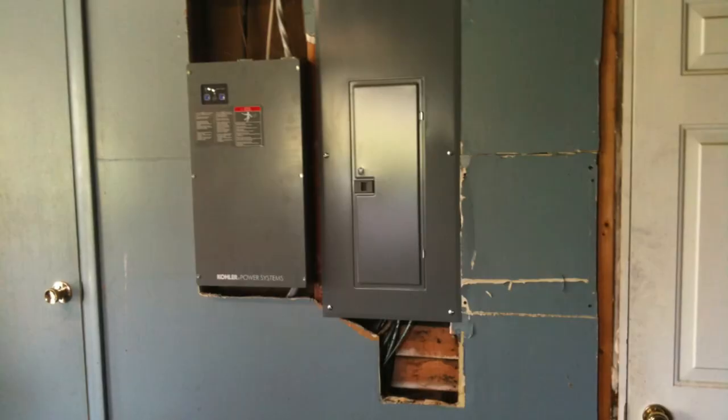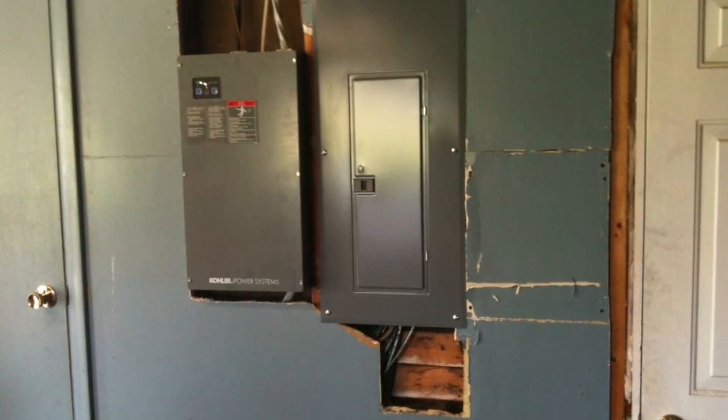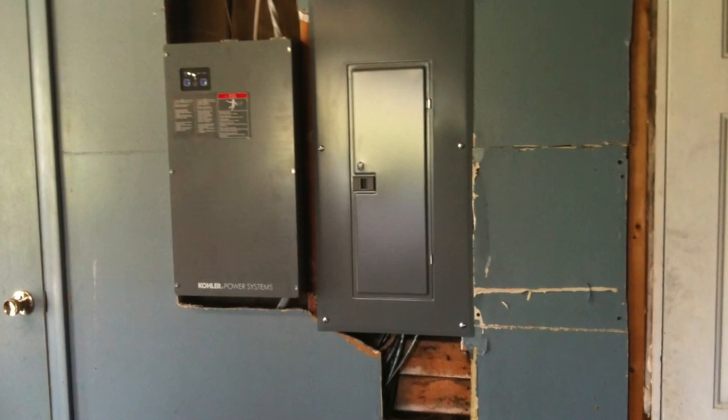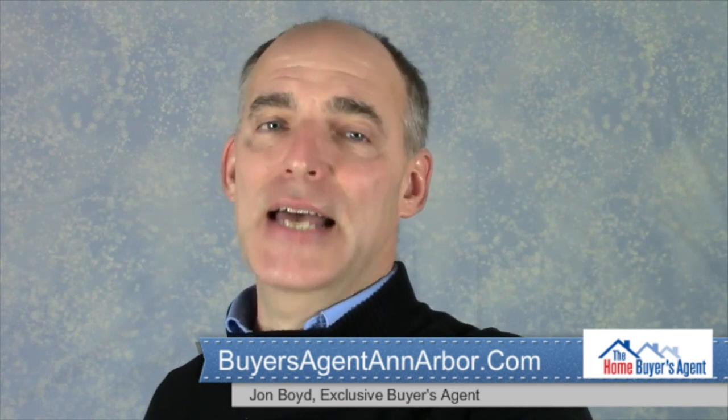The third category is whole house backup systems. These systems allow you to power any circuit in your home when the power goes out, with the usual exception of three major consumers of electricity: the air conditioning, electric stoves, and electric dryers. Those all require a large amount of energy, so most backup systems are not sized to run those. These whole house systems usually start the generator automatically when there's a power outage, then switch over automatically to generator power after about 60 seconds, so the power is only disturbed for a short period of time in the home.